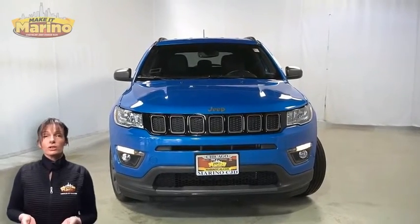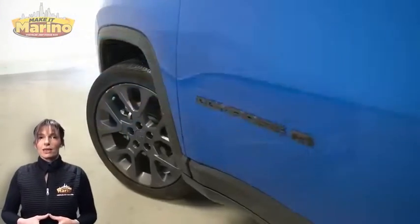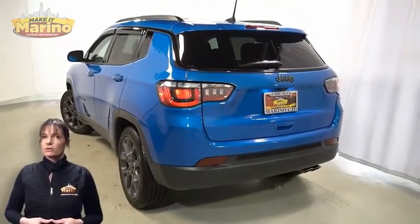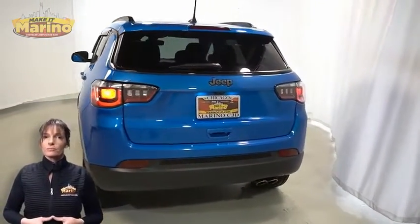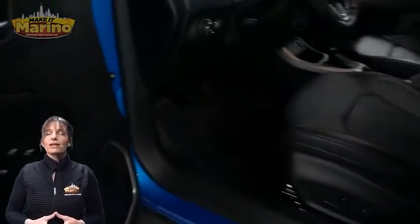If you're looking for a functional compact SUV with reliability and safety for the whole family, then take a look at this certified pre-owned 2021 Jeep Compass 80th Special Edition in laser blue pearl with halogen quad headlamps, front fog lamps, 19-inch aluminum wheels, power heated mirrors, rear window wiper and washer, heated front seats, and heated steering wheel.